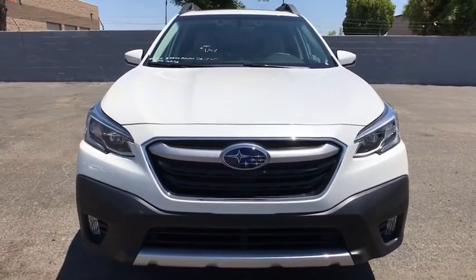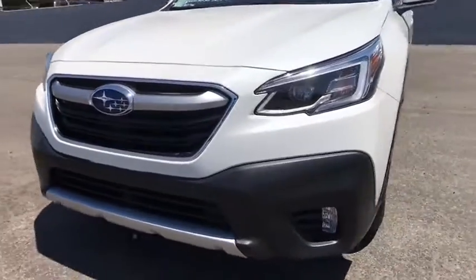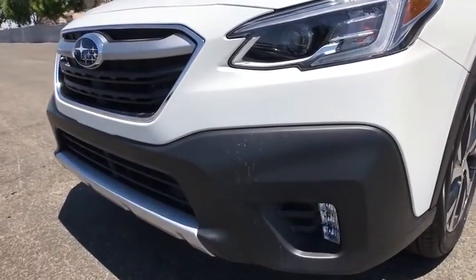Premium sound system, universal garage door opener, auto-off headlights, AM-FM stereo radio.